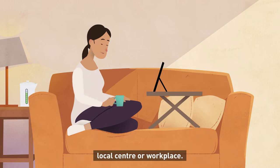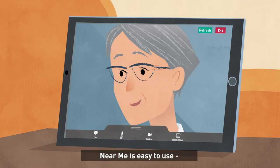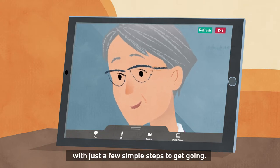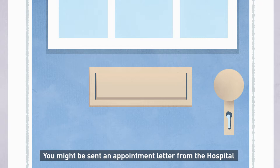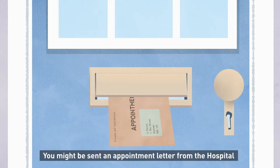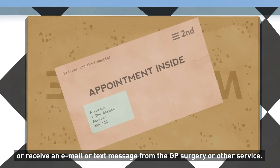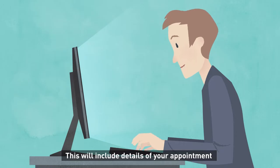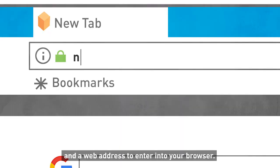Your local center or workplace near you is easy to use with just a few simple steps to get going. You might be sent an appointment letter from the hospital, or receive an email or text message from the GP surgery or other service. This will include details of your appointment and a web address to enter into your browser.